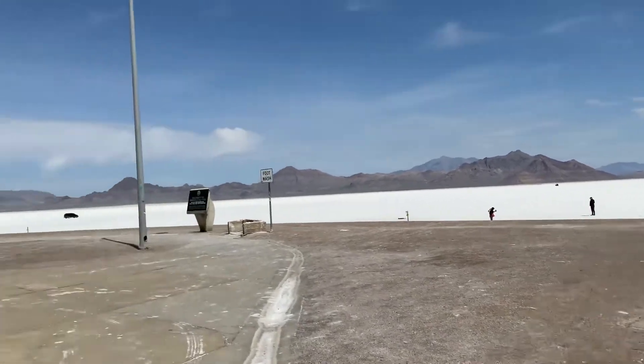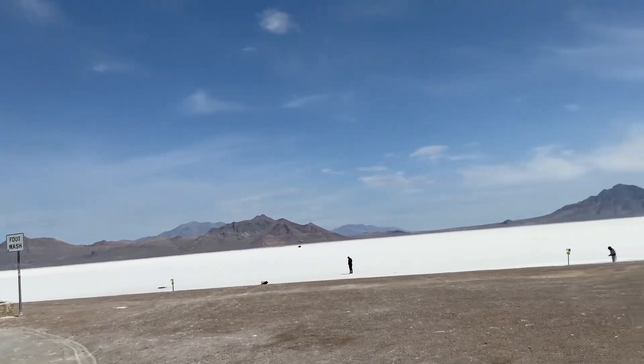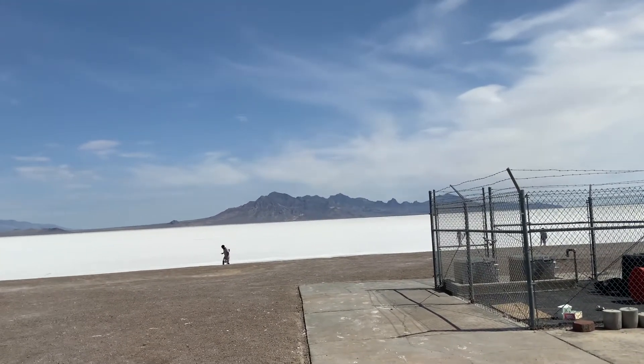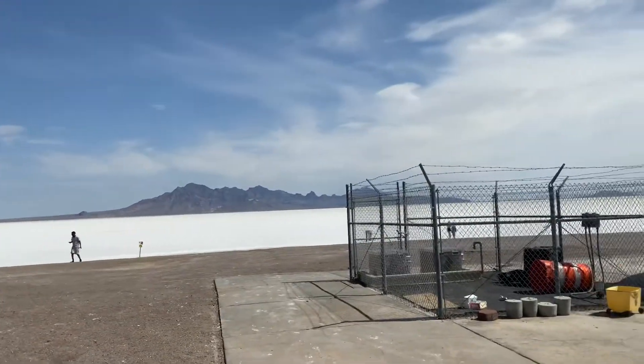There's a placard that says welcome to Bonneville Salt Flats, which is where they do the official speed records. It's actually quite beautiful out here.